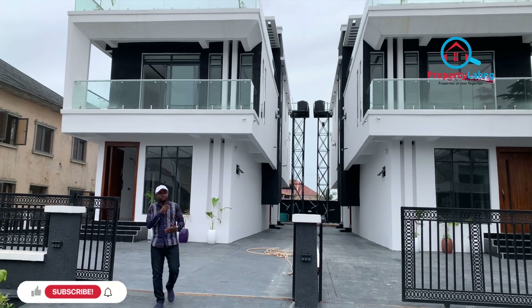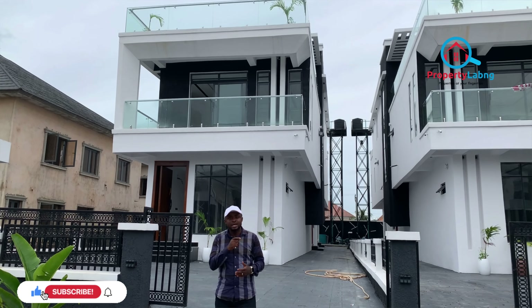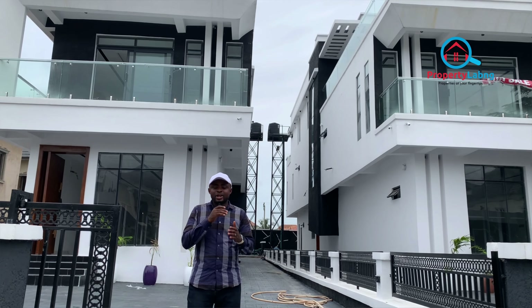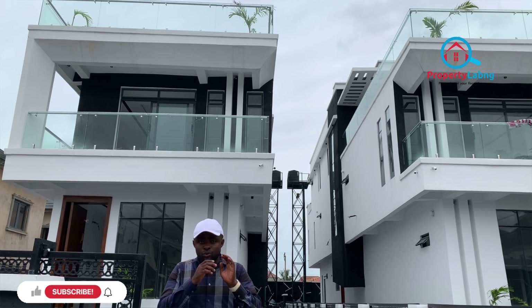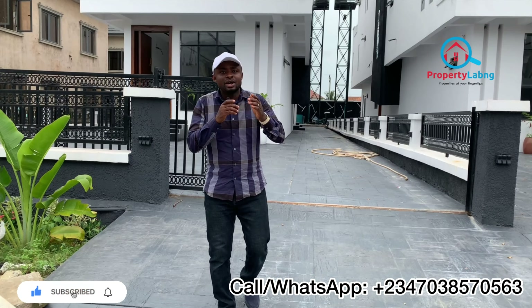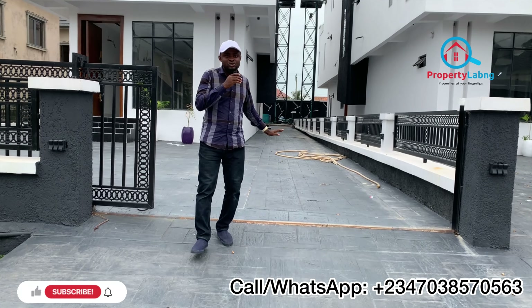Welcome to another real estate inspection show. Today I'm showing you a luxurious five-bedroom fully detached duplex in Lekki, Lagos. This is a lovely luxurious home because of its wonderful features. In this estate we have wonderful top-notch security, and personally in this house you have your gym, swimming pool, two kitchens, two front terraces and a back terrace to enjoy. This is real luxury.